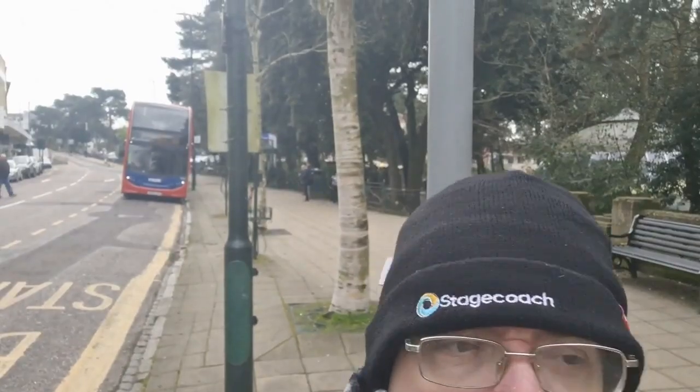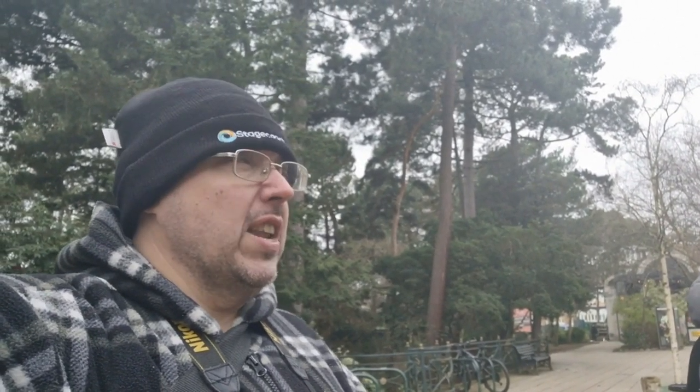We're off to Poole for today's bus adventure. You can see 1537 just over my shoulder there - it should be here any second. Poole and Bournemouth are basically tying with each other, it's only about 30 minutes on the bus over to Poole, or 10 minutes on the train. We're waiting for 1734, one of the newer MMCs, to show up and then we are on our way.